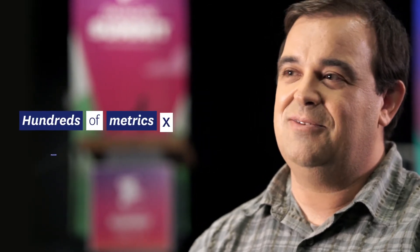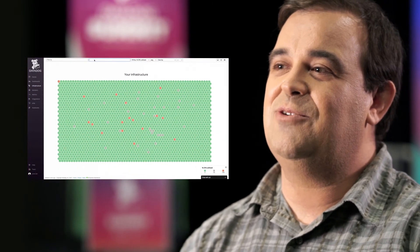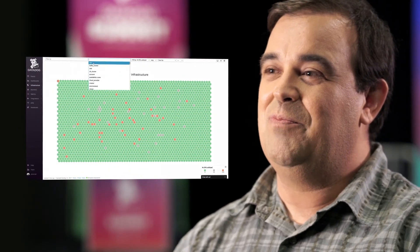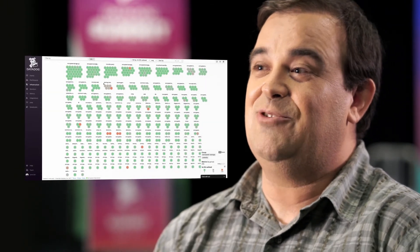One of the most important things we look for in monitoring tools is scale. Across all these hundreds of microservices, each one of them is generating at least tens, if not hundreds, of metrics across thousands of hosts. To be able to take that scale of metrics and provide a coherent view on top of that is a non-trivial problem.